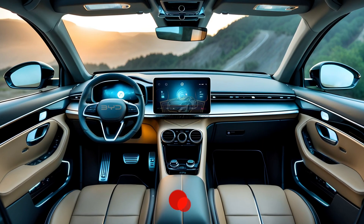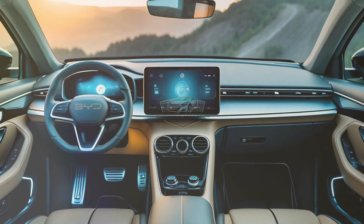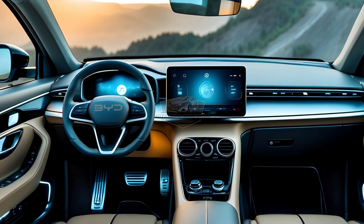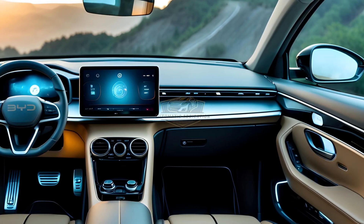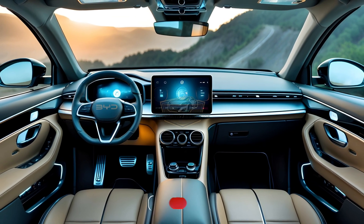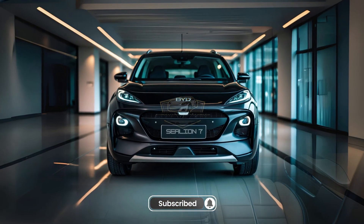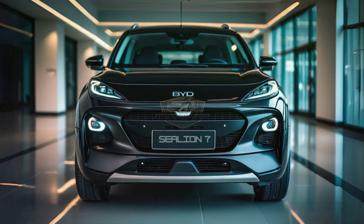Stepping inside, you're immediately greeted by a premium ambiance with soft-touch materials, adjustable ambient lighting, and a massive 15.6-inch infotainment screen that can rotate from portrait to landscape mode — not only stylish, but also highly functional. Additionally, the premium surround sound system and panoramic sunroof enhance the driving experience. All these features are controlled by the latest infotainment system, which supports Apple CarPlay and Android Auto.